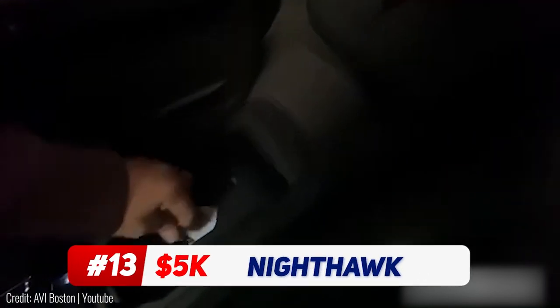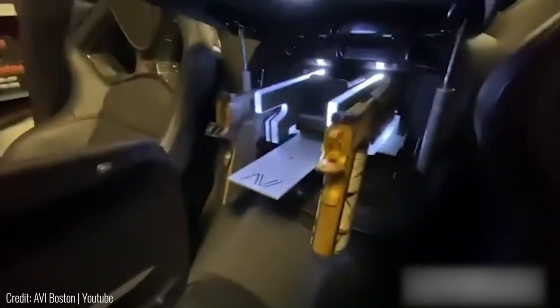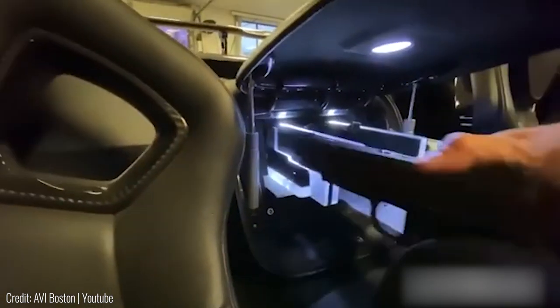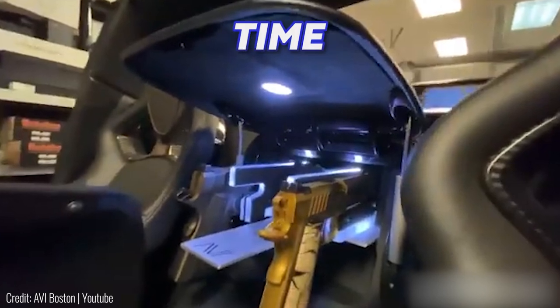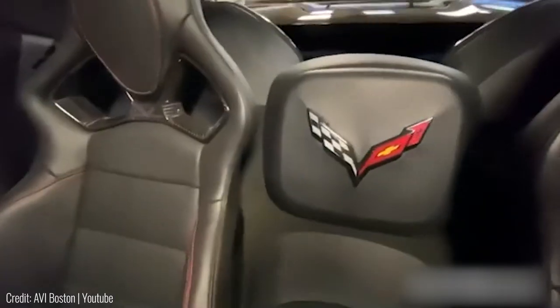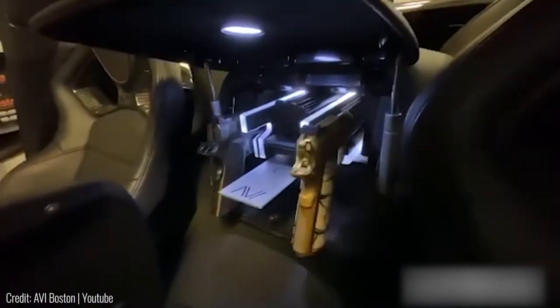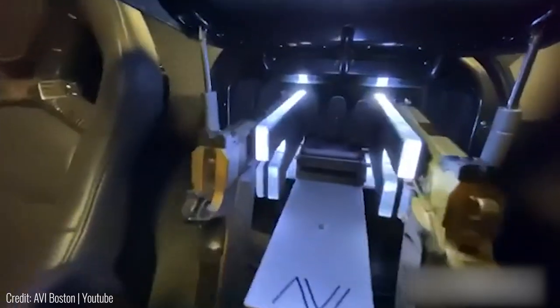The Nighthawk Custom Jewel is an automatic gun safe that's hidden in plain sight. Inspired by the Batmobile, the safe is installed in a Corvette ZR1 sports car. It's located in a compartment between the two seats for easy access and is big enough to hold two handguns at the same time. It's perfectly hidden by the car's iconic armrest logo. The mechanism to open it sits right underneath the armrest storage unit, and you'll need fingerprint authorization or a code to activate it. The safe then lights up and opens automatically, revealing the two guns inside.